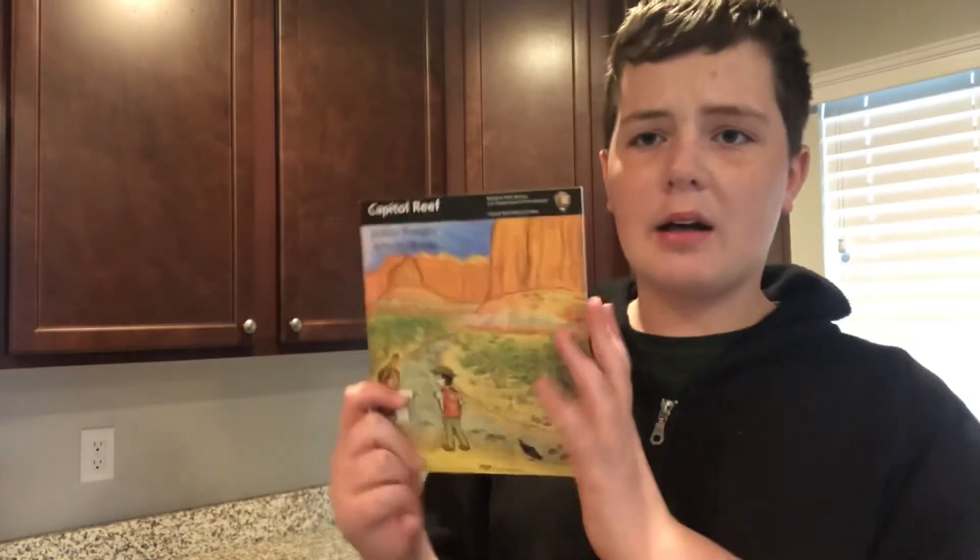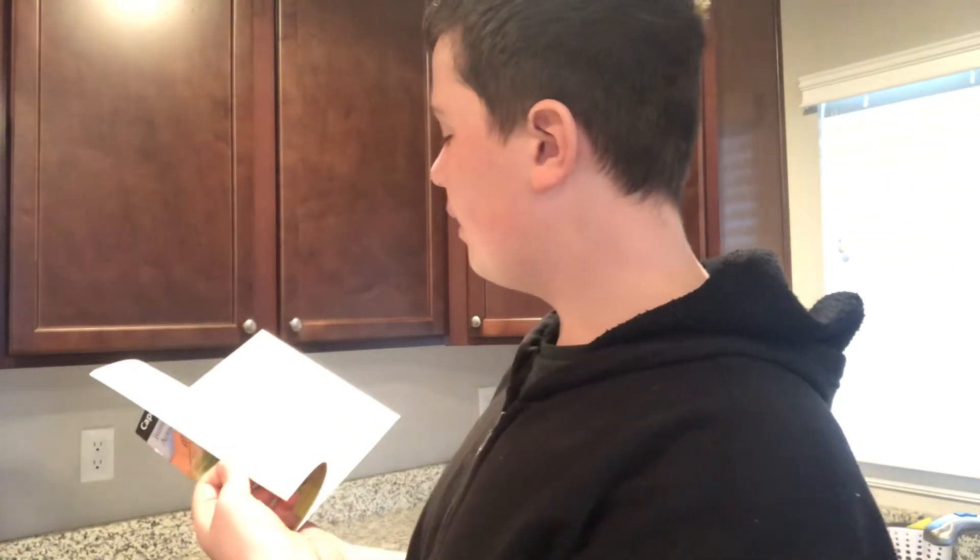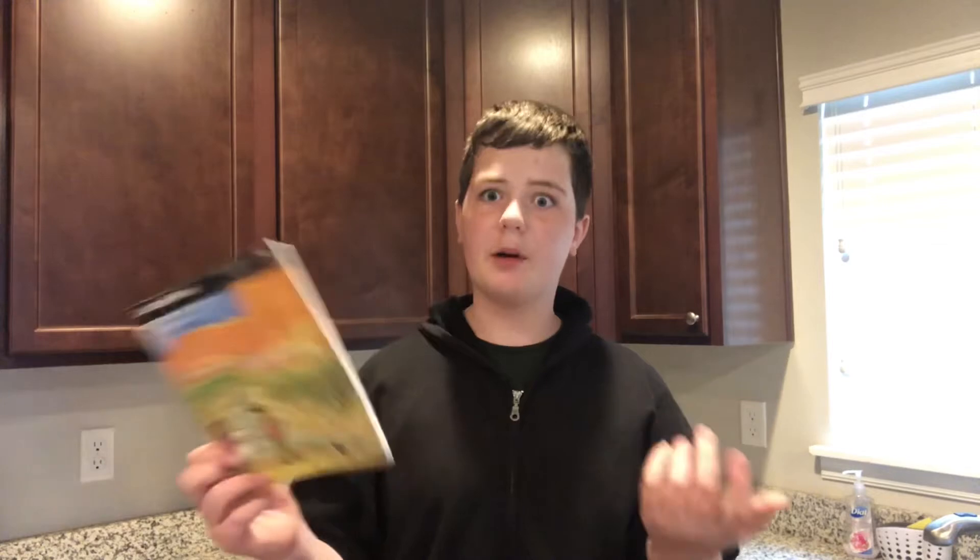We stopped by the visitor center and got our Junior Ranger badges. Here is the Junior Ranger book — it was a fairly easy one and I was able to do almost all of it. Here's the back with my certificate and a stamp, and here is the badge I got. Pretty cool badge, I think it was worth it.